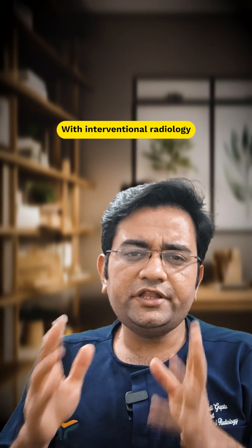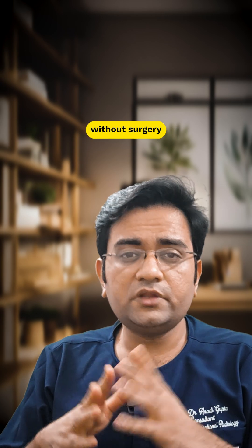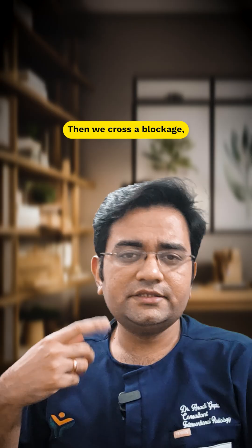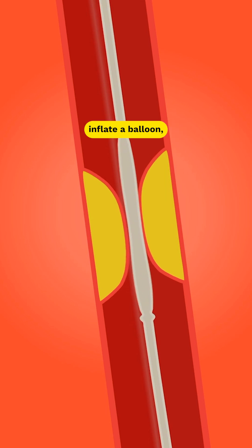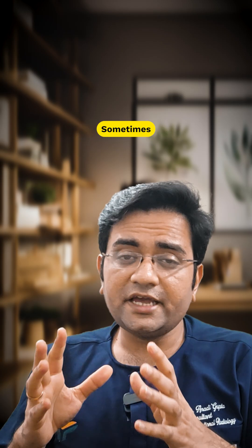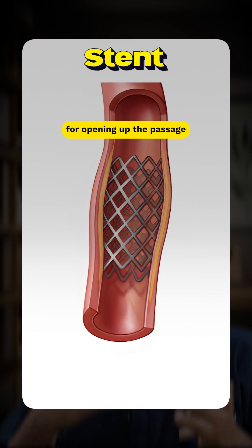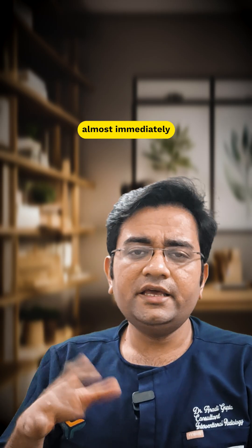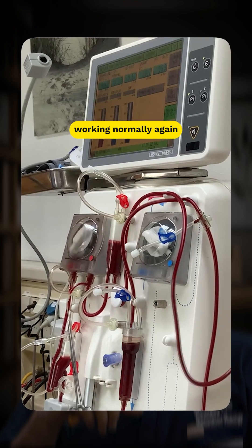What is the treatment? With interventional radiology, treatment is possible without surgery. First we do a venogram to check where the blockage is. Then we cross the blockage, inflate a balloon, do an angioplasty and open up the vein. Sometimes we may have to place a stent for opening up the passage. After treatment, the swelling reduces almost immediately and the fistula starts working normally again.